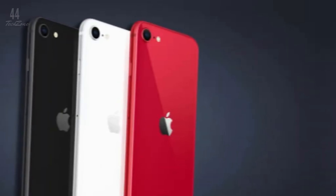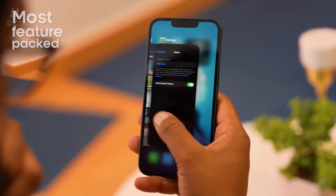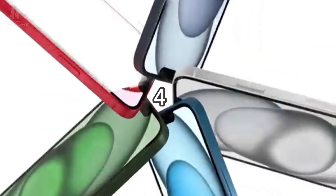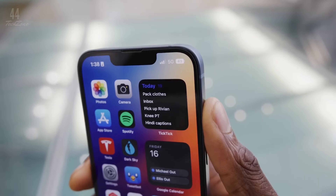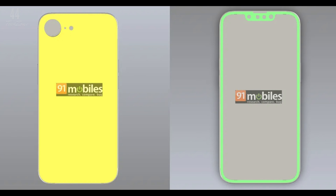Unlike previous models, the iPhone SE 4 will ditch the iPhone 8 design and adopt a look similar to the iPhone 14. This means a 6.1-inch OLED display, flat edges, and Face ID with a smaller notch. However, it will still feature a single rear camera, not the dual setup seen on the iPhone 14.